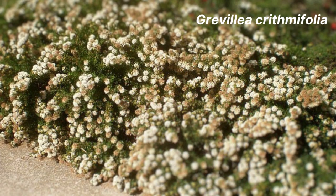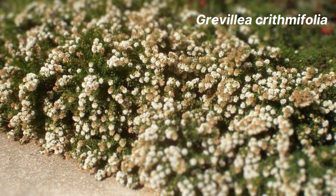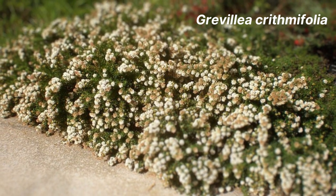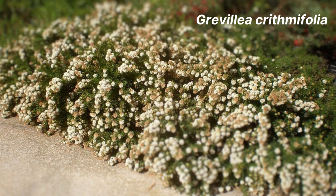Now let's talk about Grevillea chrysanthemifolia. This species has a dense growth habit and can form a nice low mound. It has tiny white flowers that will cover the plant in spring and winter, making it perfect for growing as a ground cover.